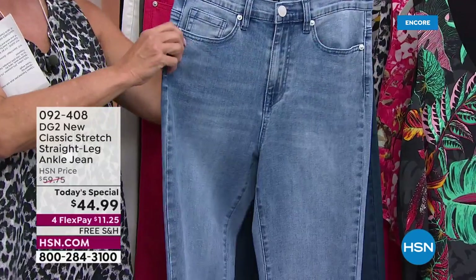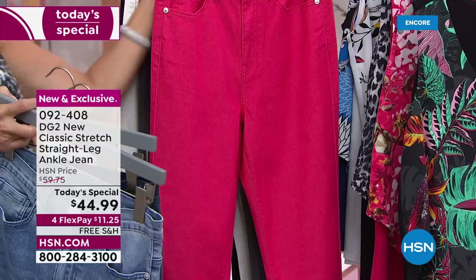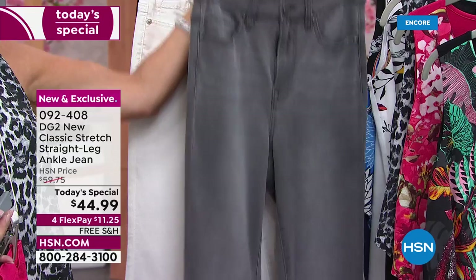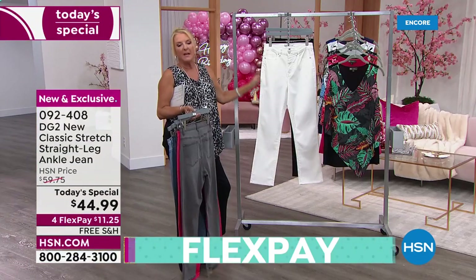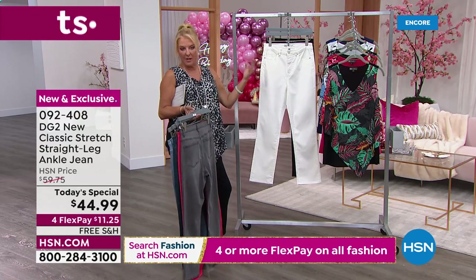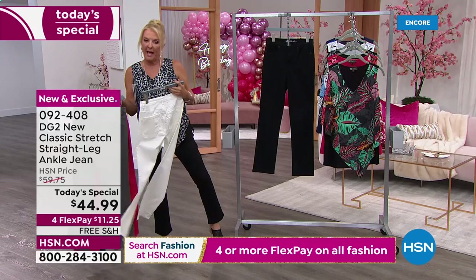Starting in the very front, this is going to be your classic chambray — I call this the Saturday morning jean. This one is your indigo. We've got a new color called cherry — love this color. Love gray as a great alternative to black. Heads up: get the ivory now. I know what happens when Diane offers a new silhouette in white or ivory — they go fast.